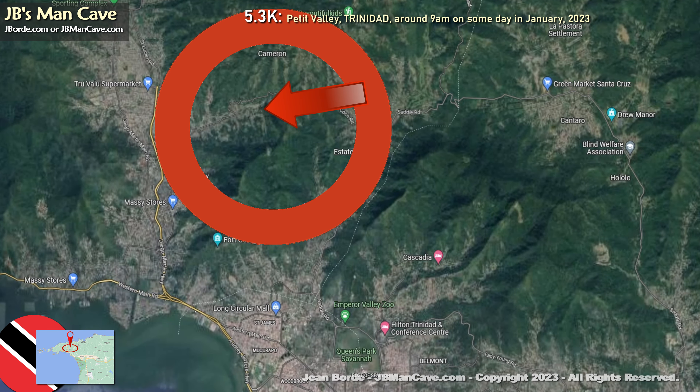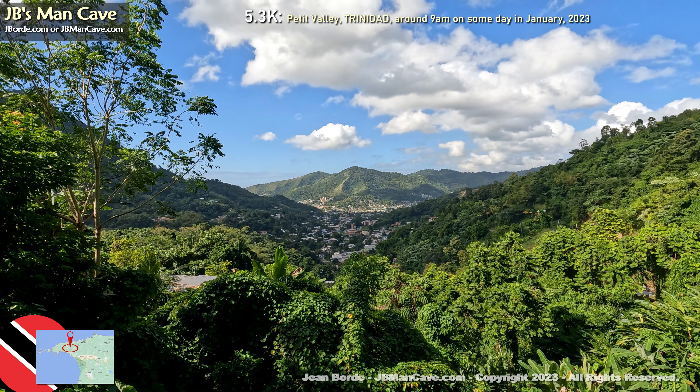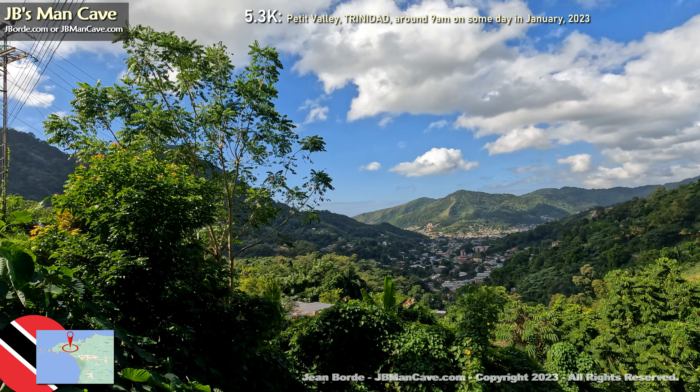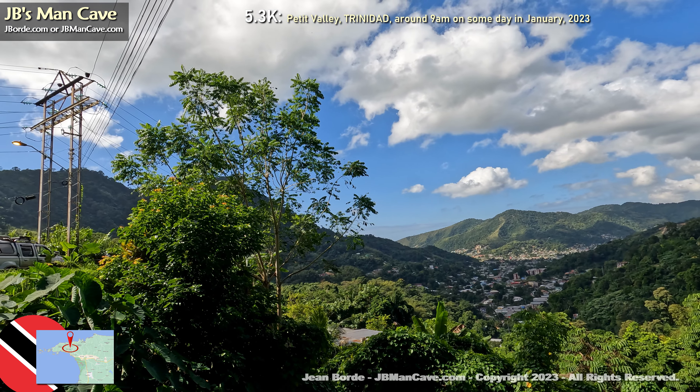This looks like an unfinished house on the right there. Look how it's built on the side of the mountain — I'd be almost a bit uneasy to live there, but I guess some people can manage it.